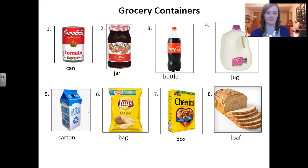Number four: jug. Jug. This is a jug of milk. Number five: carton. Carton. This is a carton of milk. Number six: bag. Bag. This is a bag of chips. Number seven: box. Box. This is a box of cereal.